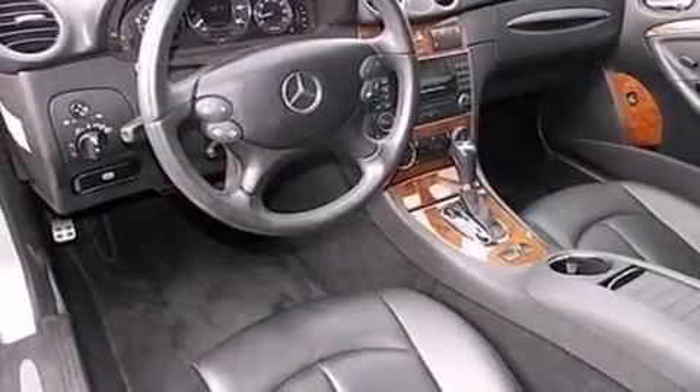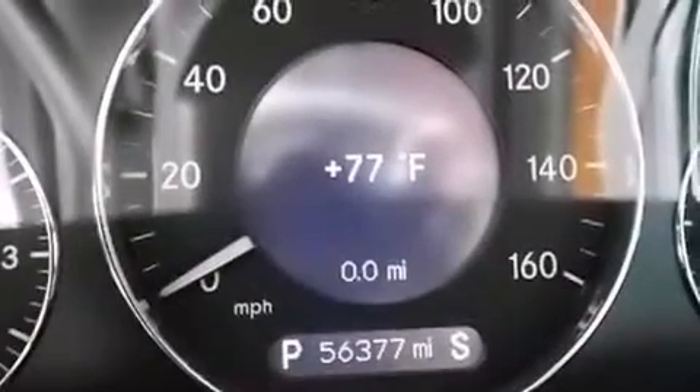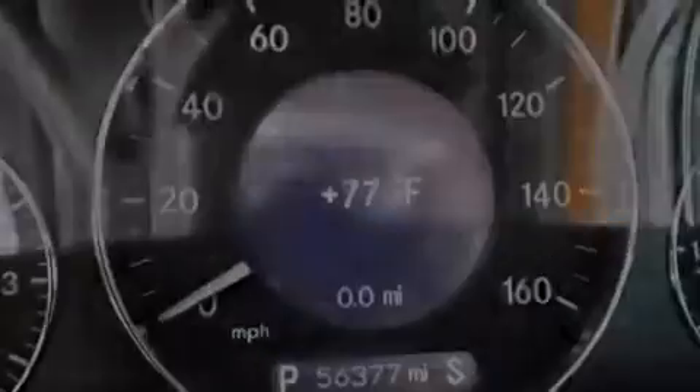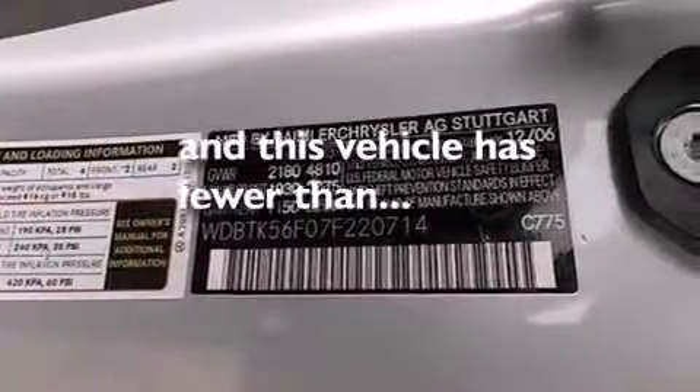A passenger side airbag, memory settings for the seat's positions so you can recall your favorite alignments with the push of one button, dual power seats — and this vehicle has less than 57,000 miles.